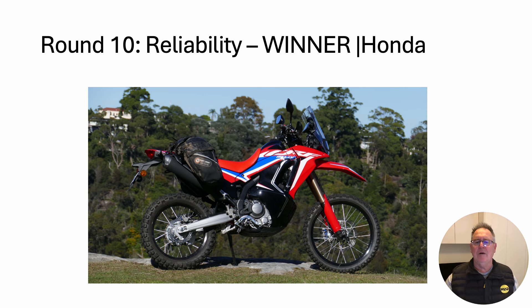Round ten: reliability. The winner — Honda. Honda has proven reliability. The Himalayan is the new kid on the block and has to prove itself. Time will tell.